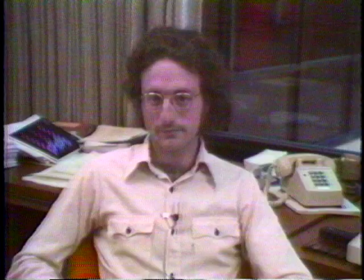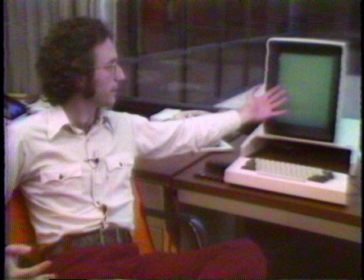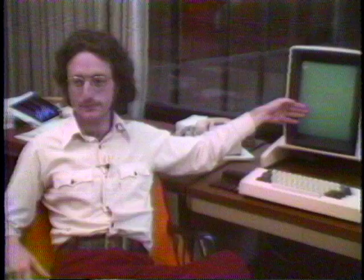In one experiment we presented a novice user with a terminal that had nothing on the screen — just a keyboard and a pointing device — and we said, 'Pretend there's text on the screen and you would like to make certain corrections to it. What would you like this magic box to do?' So they would say, 'Well, I'll point at the text I want to delete and then I'll hit the delete button,' or, 'I'll point where I want to type and then I'll start typing.'